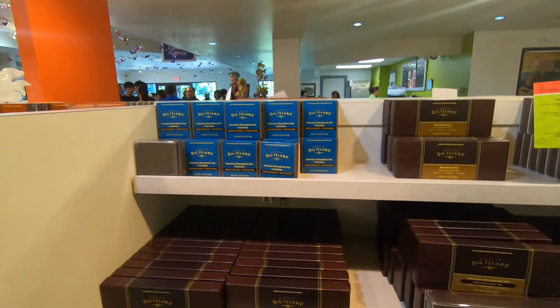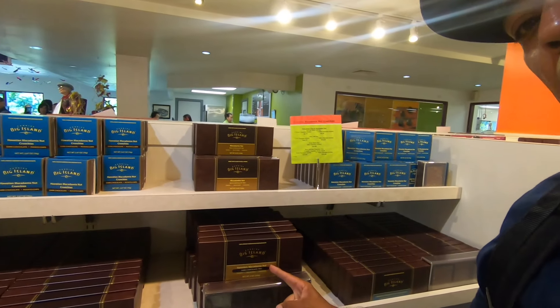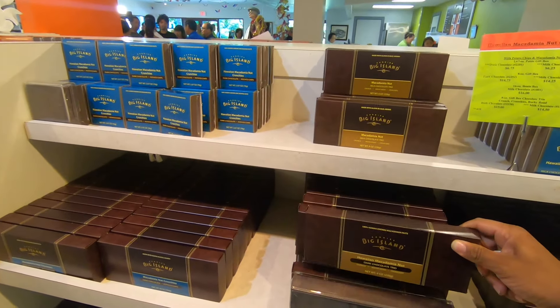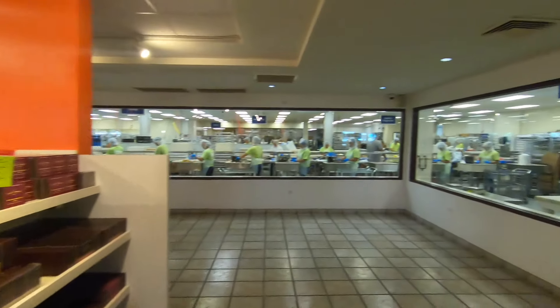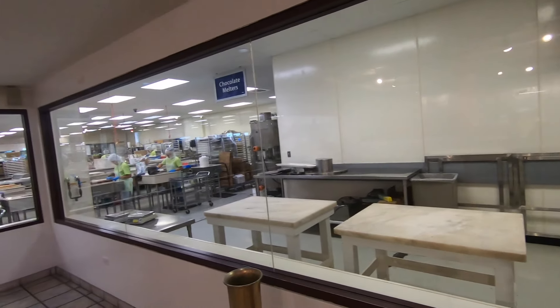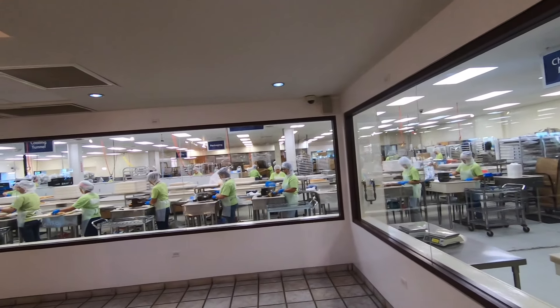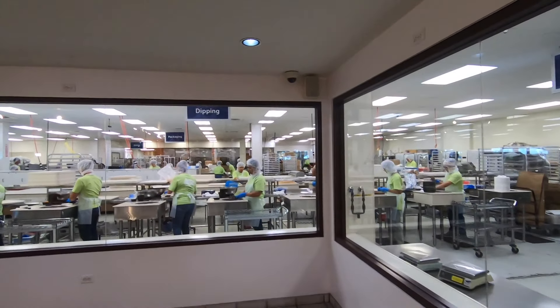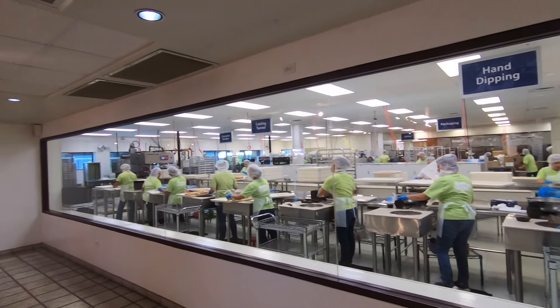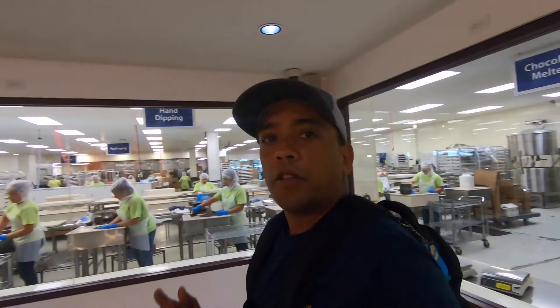You can see all kinds of little things that they have — macadamia nuts, dark chocolate trio box. Everything is made right here in this factory, which is a great thing about it. You can see firsthand they're even making it themselves, so everything is right here.